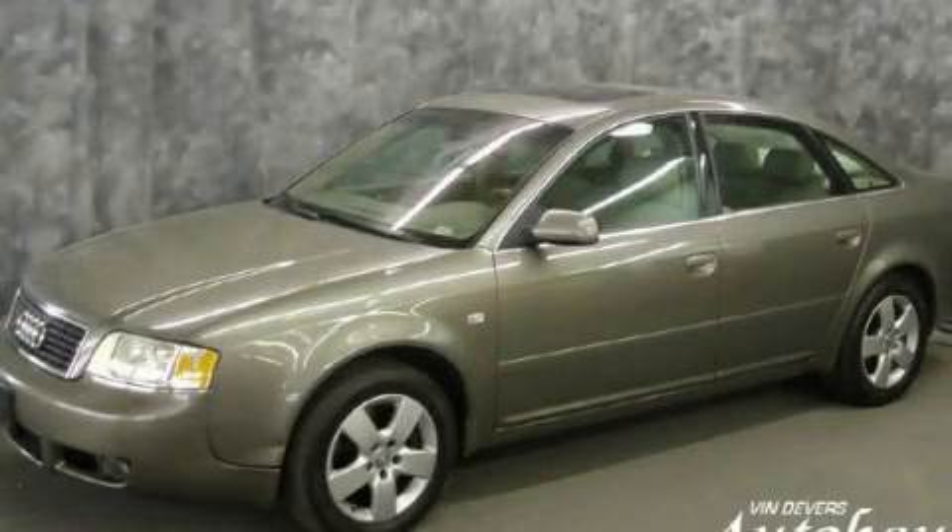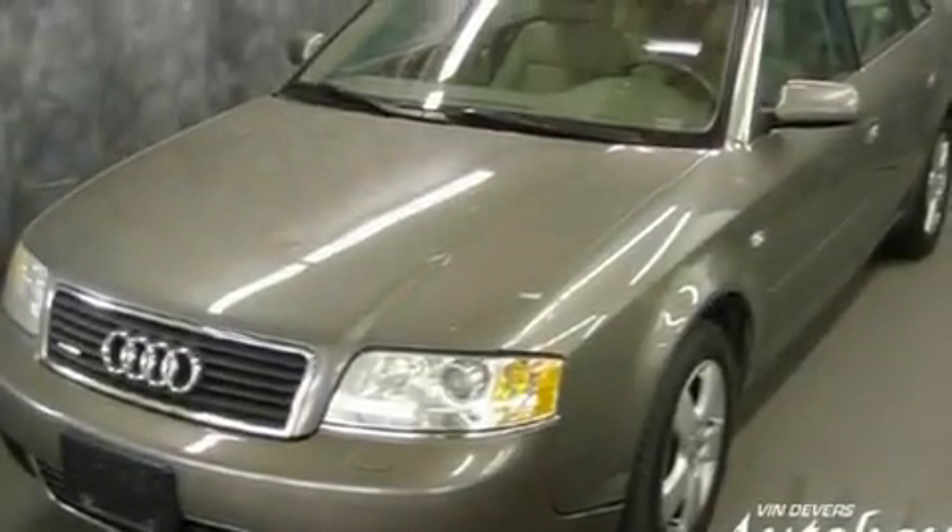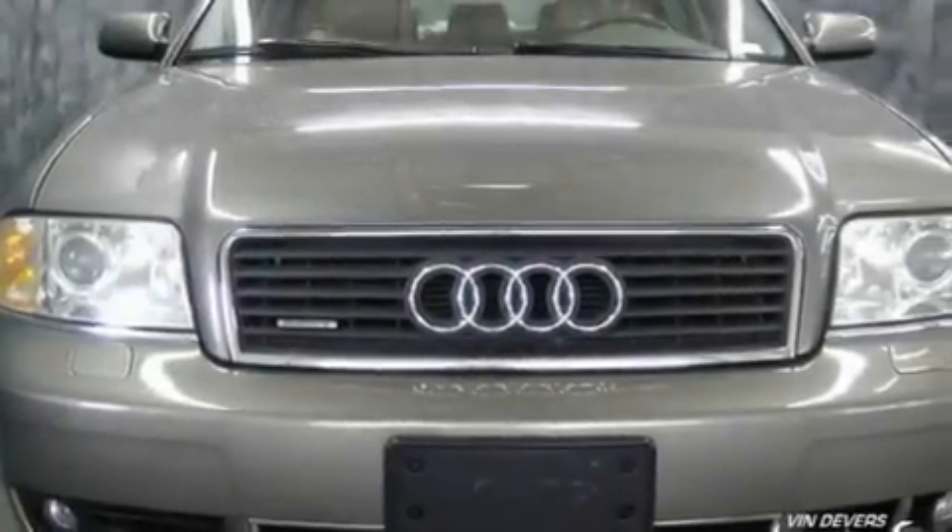This is a 2002 Audi A6, a drive in shape that provides endless luxury. It has a 2.7-liter six-cylinder engine and an automatic transmission.